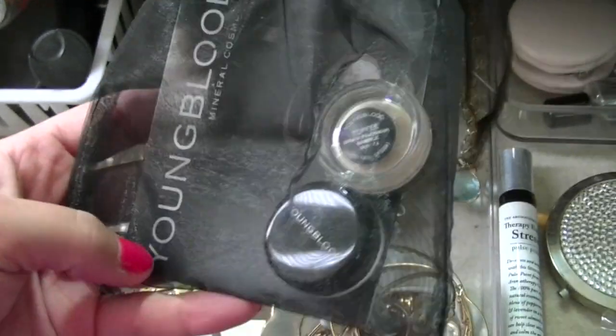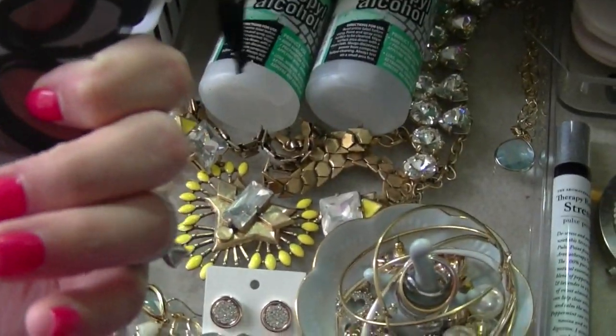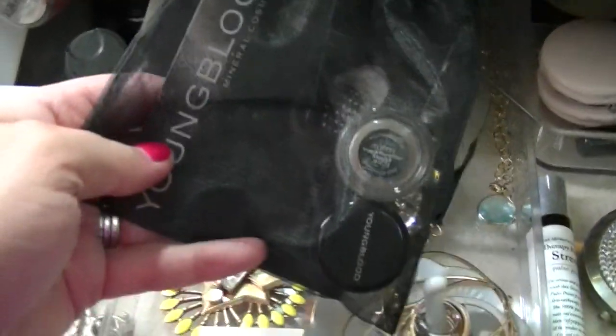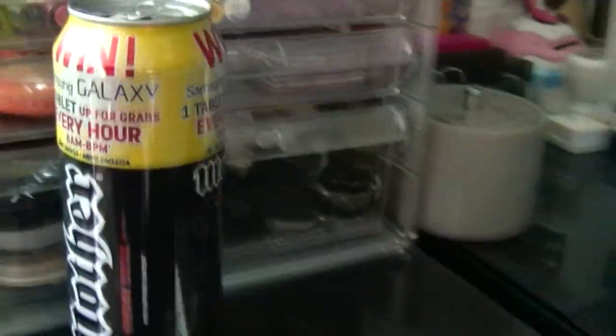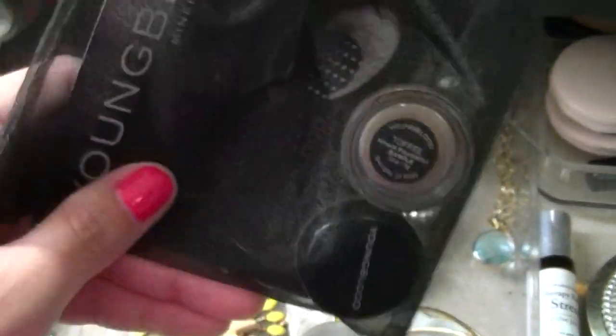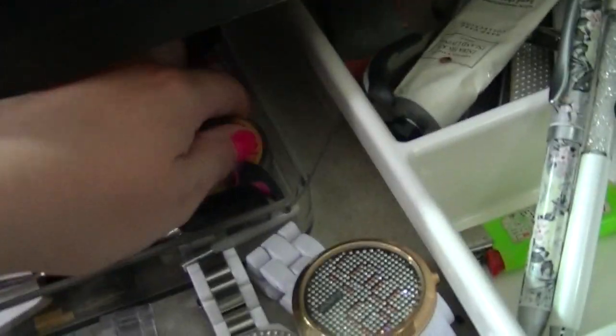I've got these Youngblood Mineral Powder samples — a little sampler pack. I've already taken out the shades that suit me, but these remaining shades don't suit me at all, so I may as well pass those on too.